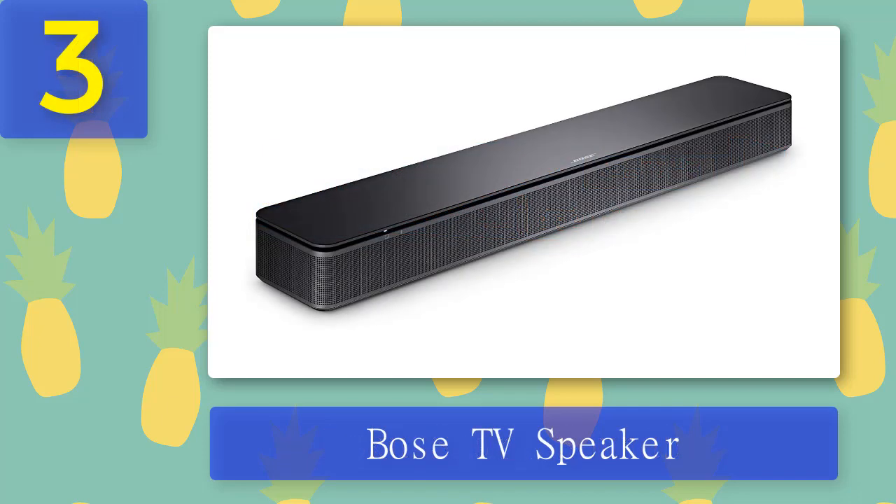Coming in at number 3: Bose TV Speaker. An optical audio cable or HDMI cable allows you to connect the device to your TV within minutes. Thanks to HDMI CEC technology, you can control the volume using your existing TV remote. You can also stream music wirelessly by pairing Bluetooth with your favorite music or podcast app. Use the bass button on the remote to add deeper resonance.